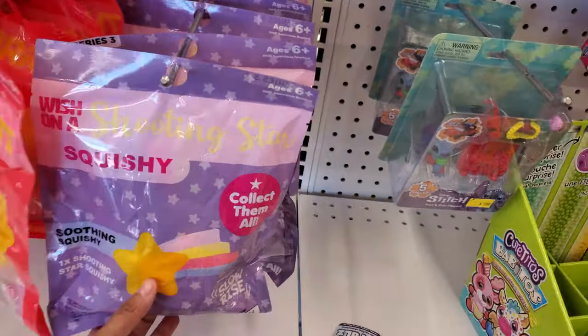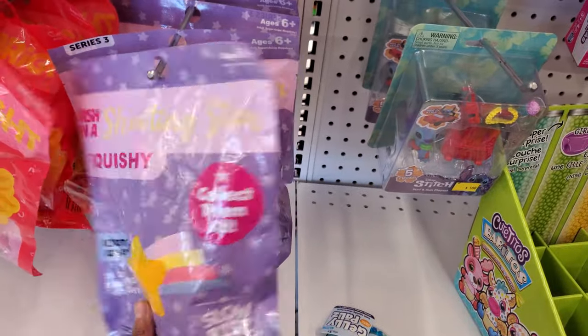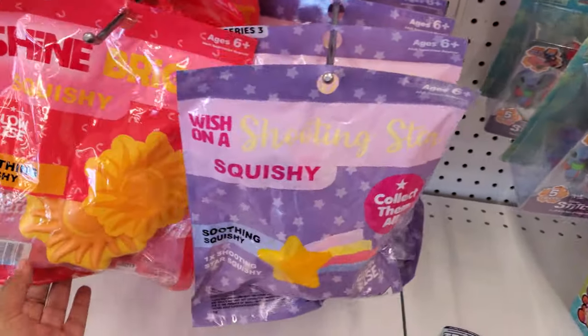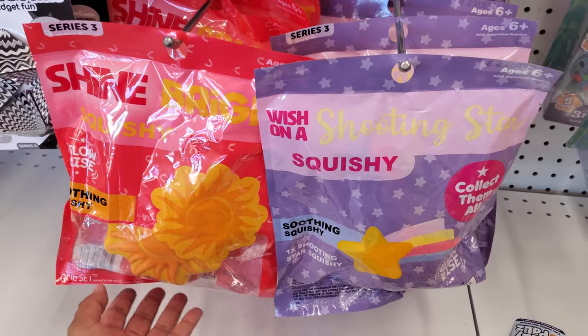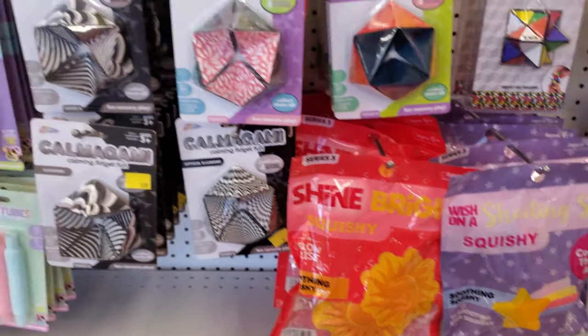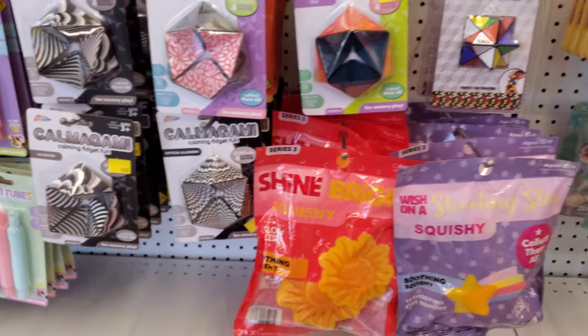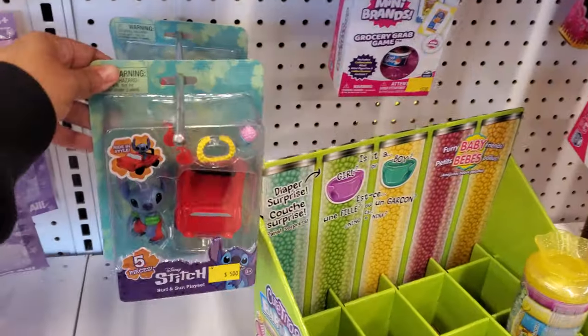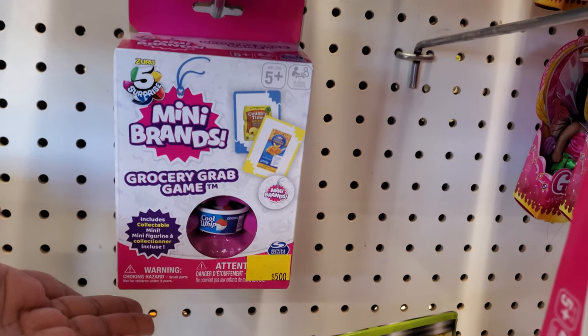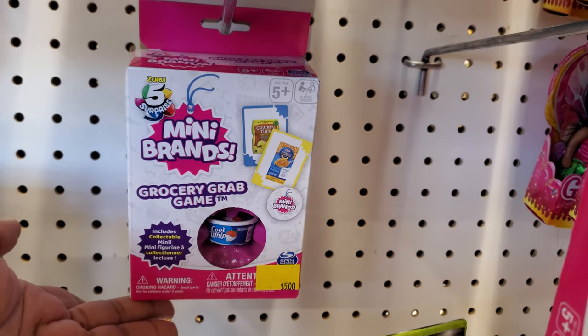Wish on a shooting star — collect them all. Oh, they're squishies! These are pretty cool. Brand new, shine bright — this one reminds me of the movie Tangled. A great idea for a basket. Everything here is Stitch for five dollars.